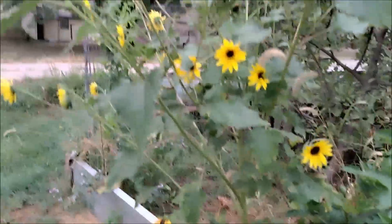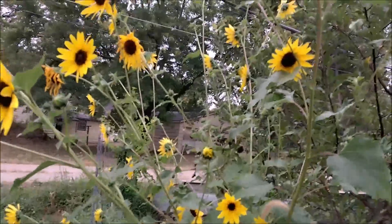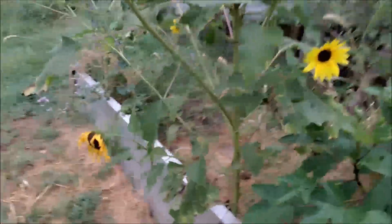Here's one sunflower that I was going to let grow, but I think it's hanging over too much. So I'm going to go ahead and chop what I can down.